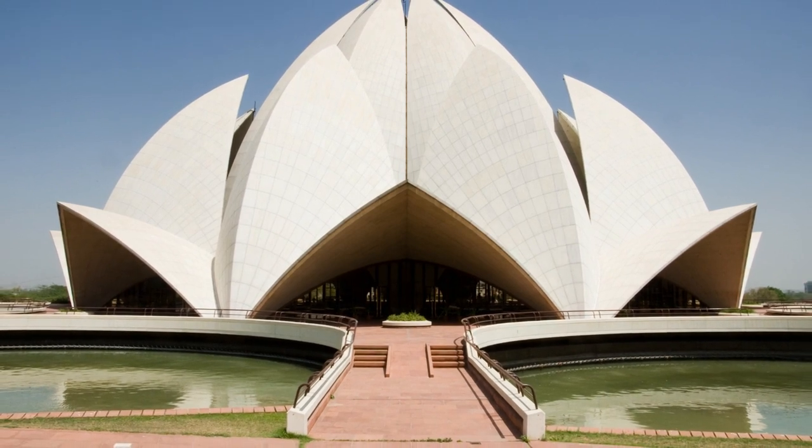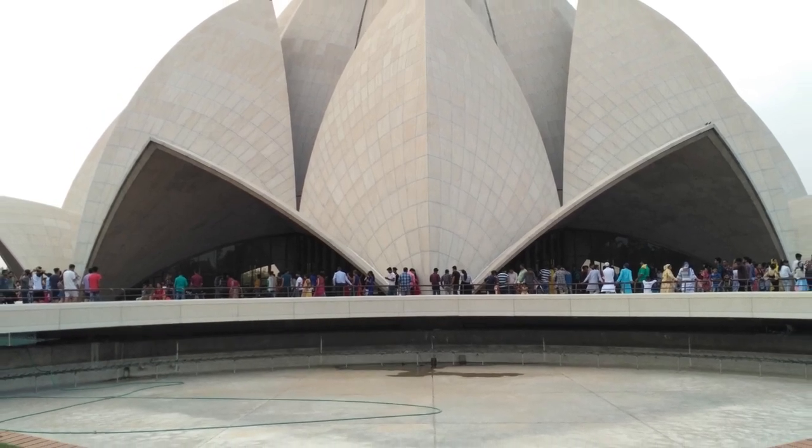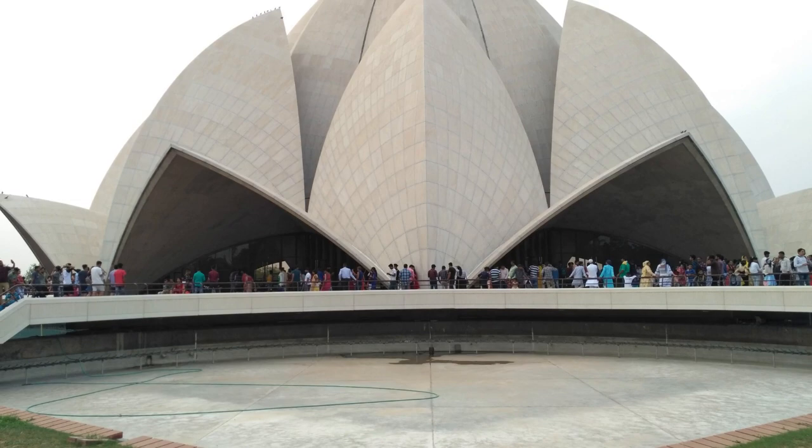It is a Baha'i house of worship, a place where people of all religions can come and worship in peace. The Baha'i faith believes in the unity of all religions and the Lotus Temple is a symbol of this belief.